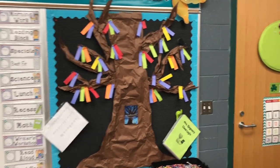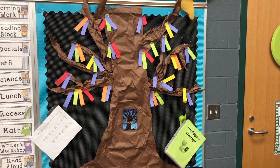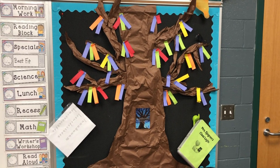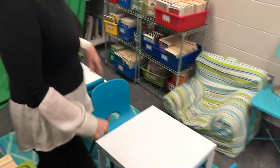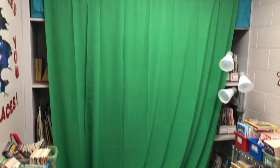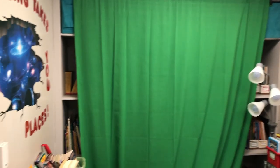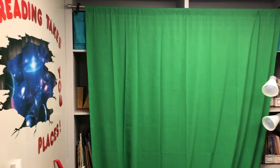She read the book 'The Wish Tree' and students wrote their wishes on colored paper and stapled them up to create a wishing tree — so cute. Karen also has a great quiet room with a green screen set up using just a curtain rod and some curtains. Love that space.